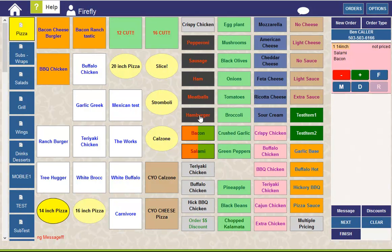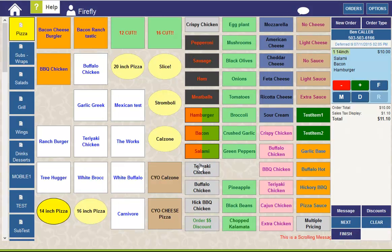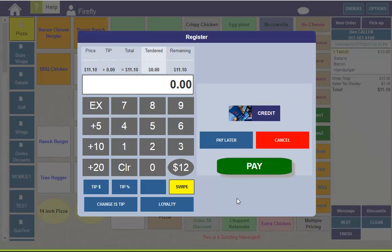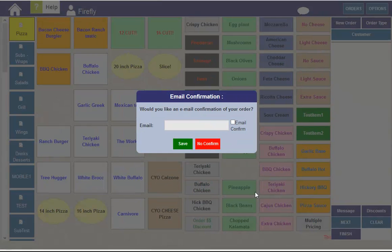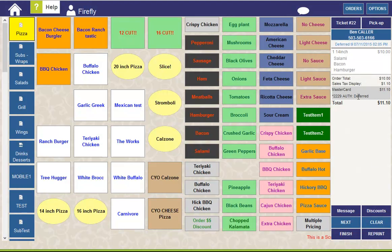Another option you might want to do is pre-arrange a deferred pickup order. In this case, we'll go ahead and make this order deferred for Saturday. And when we hit Finish and select Pick Up, you'll notice the only tender type option is credit. I can go ahead and enter the credit card information, and now my order has processed as a deferred order. You'll notice that the credit card has been deferred and will authorize when the order becomes live.